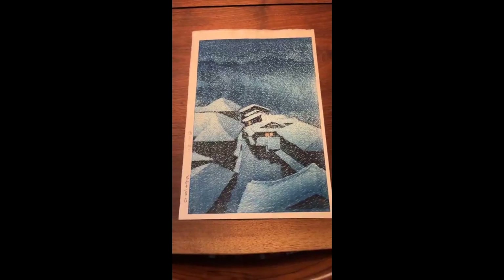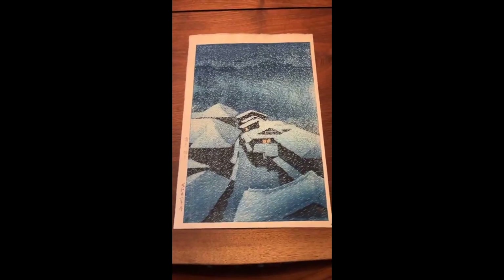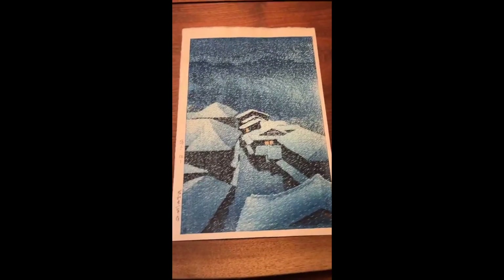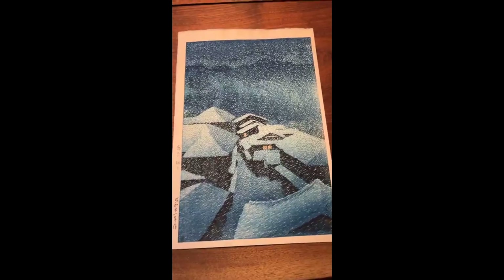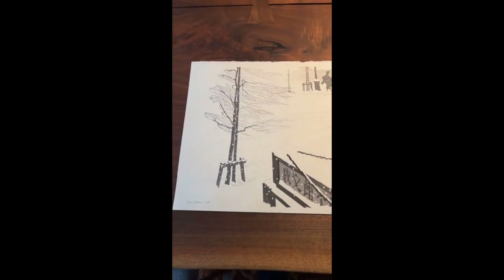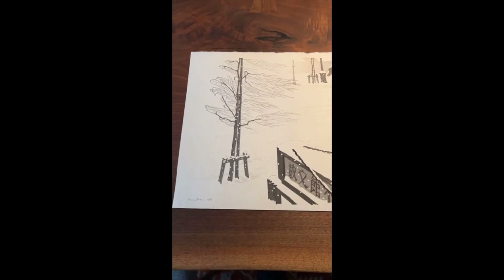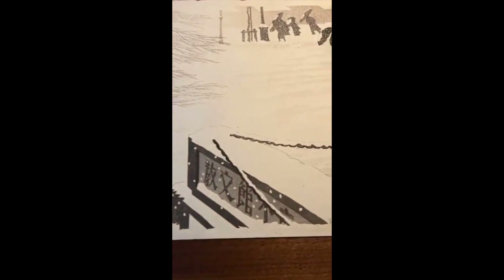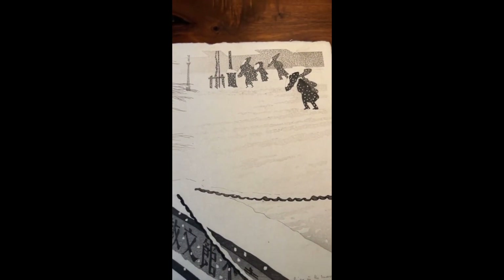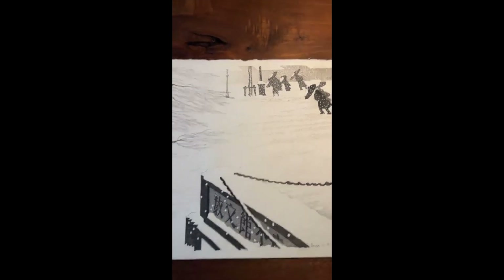This Brown print is very different from the Hasui 'Snowstorm at Hattori.' In the Hasui, there's a lot more going on in terms of the composition, with all of the snow carved out throughout. Here in the Brown, it's really all negative space — the natural color of the paper — with just sparse lines and areas of gray that are very effective at conveying snow. It's the complete opposite technique, and yet it's really very effective.